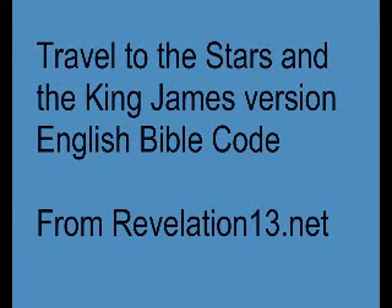Stargate, Travel Across Space, and the King James Version English Bible Code. This is a video based on the Revelation13.net website that relates to the possibility of a stargate being discovered or built to travel to distant stars, as in the movie and TV series Stargate, where a device discovered in Egypt is used to travel to planets around a distant star.